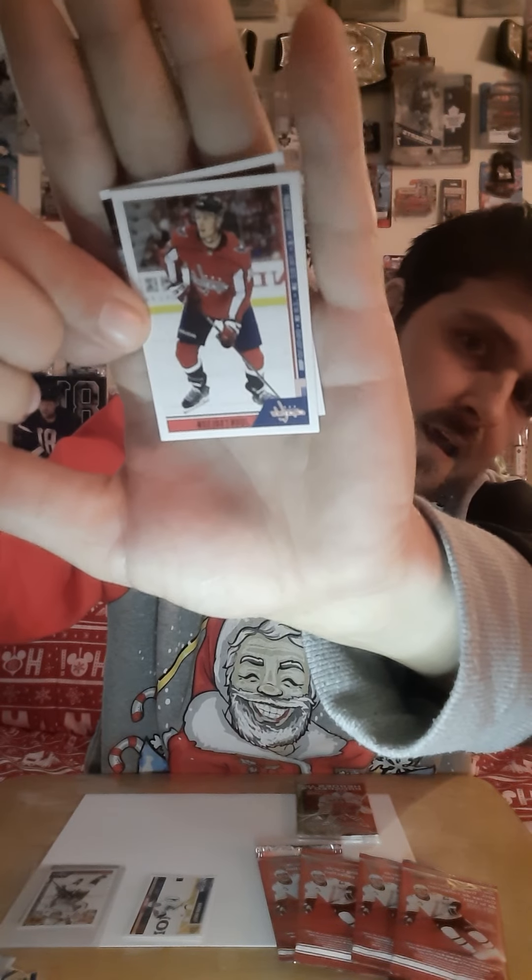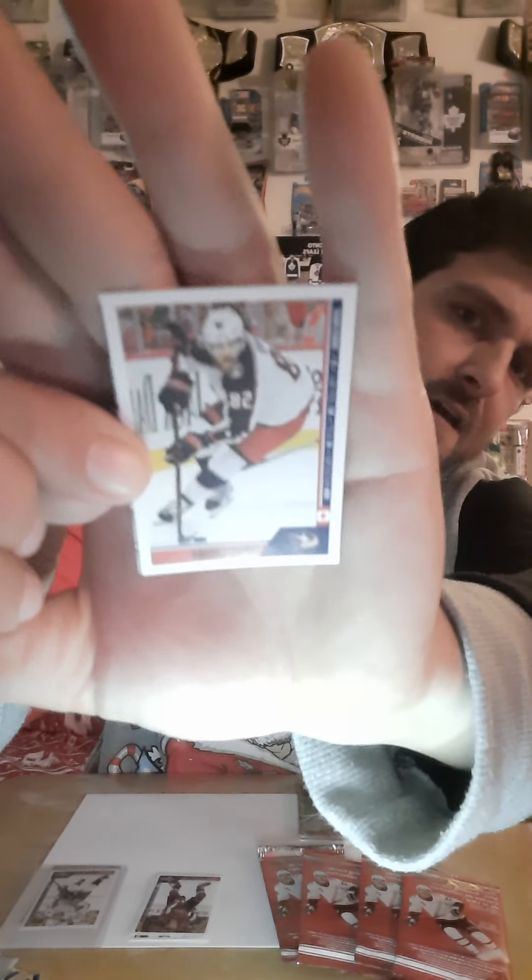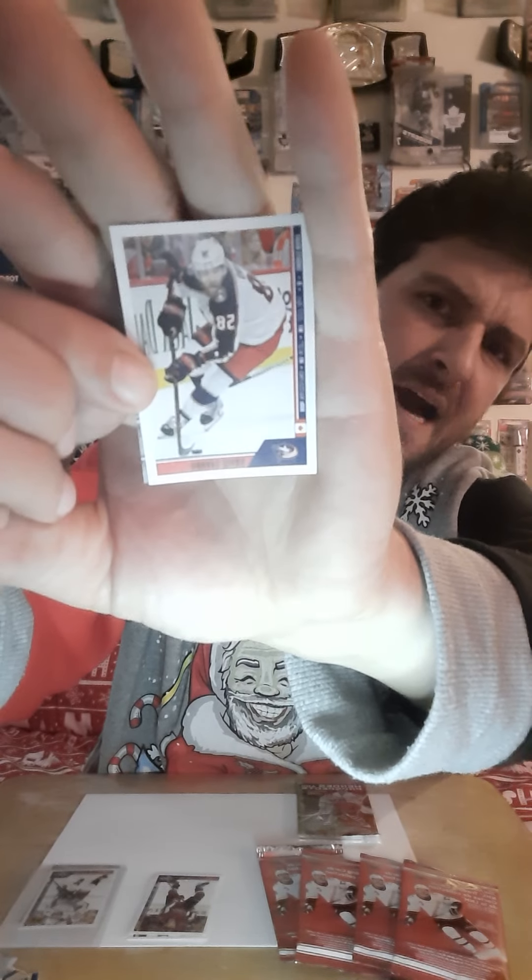And right here we're back to opening up the second pack of hockey stickers. We got a John Carlson — he plays for the Capitals as well, on the same team as Alexander Ovechkin back in 2018-19. And then we have David Savard right here for the Columbus Blue Jackets, guys. Not bad for a sticker. That's pretty cool.